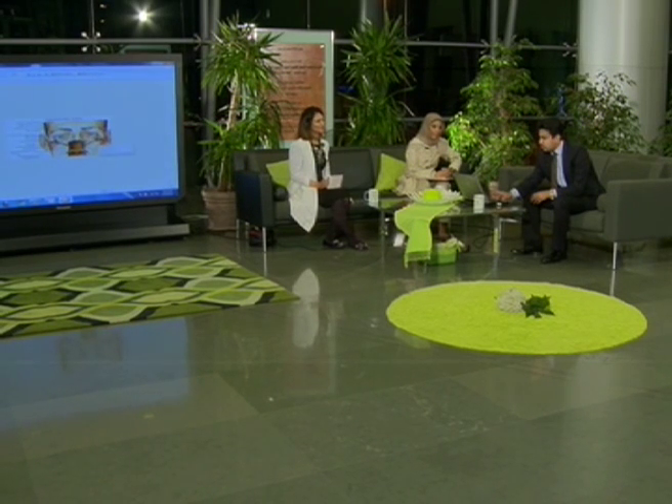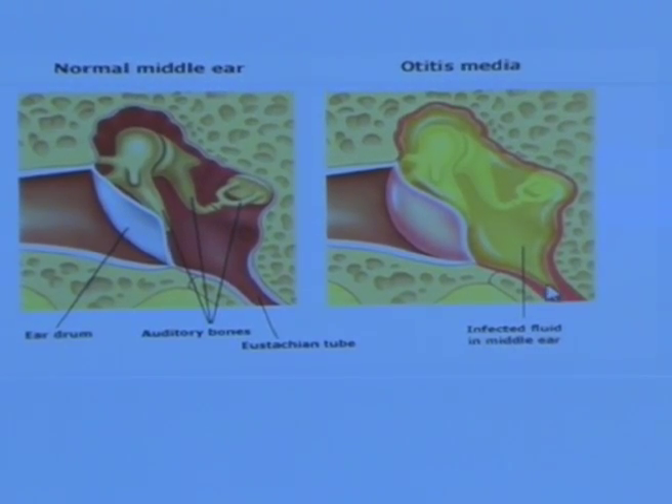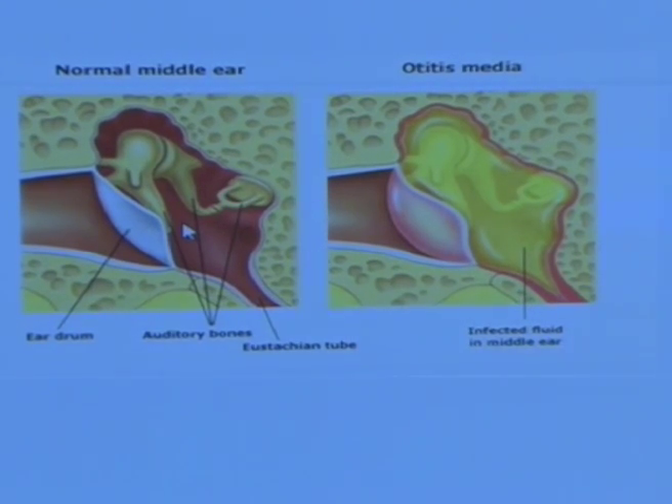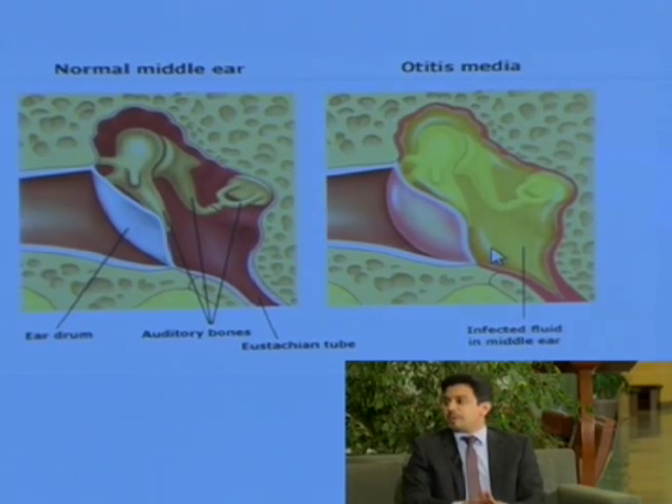So what is the Eustachian tube? It's a small canal between the ear and the nose. If we look at the illustration, we can see the ear canal, then there's the eardrum and the middle ear cavity, which is responsible for hearing. It's like the window of the middle ear. There's a small canal that connects the ear to the nose — another illustration shows it linking directly from the nose to the ear.